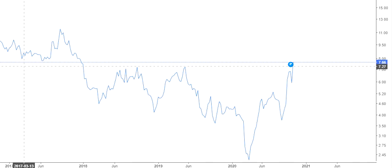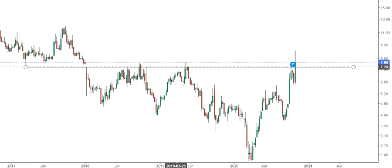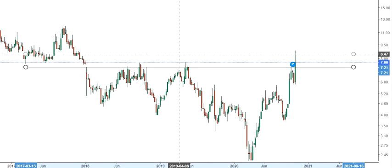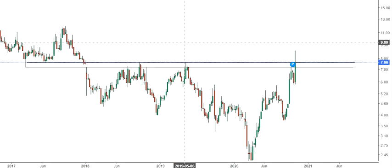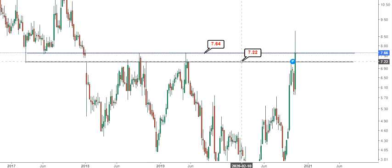If you are using a line chart, what you can observe here is a breakout. Even on a candlestick chart you will see that the breakout has actually happened, but it is very near to the resistance level — hardly a point or so. The resistance was at 7.64 and the price is at 7.66, so you see a breakout of about 2 cents. The actual breakout has happened above 7.22.